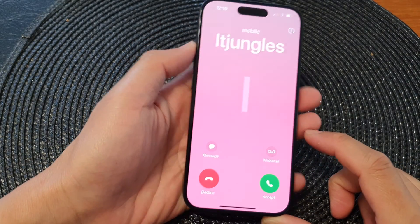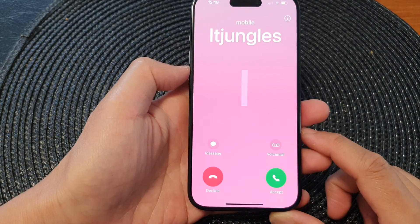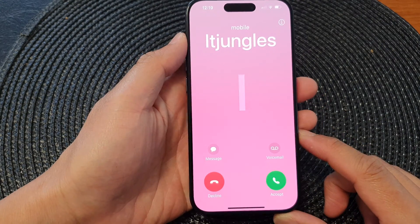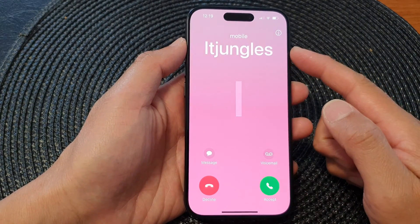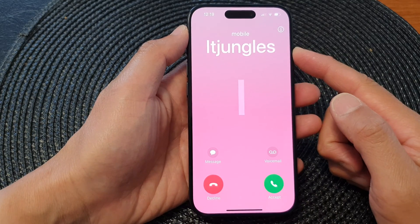Hey guys, in this video we're going to take a look at how you can fix 'unable to decline a call' and it goes to voicemail on the iPhone 15 series.